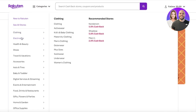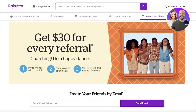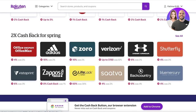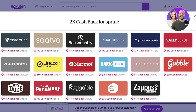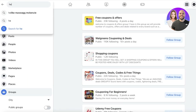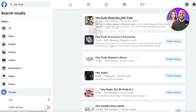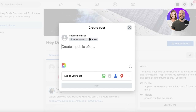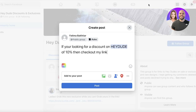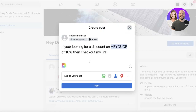Rakuten is also amazing for targeting specific niches. If you're not sure how to start, search for a very specific niche. For example, search 'cashback for spring' and find a discount on Hey Dude shoes. Then go on Facebook, search for 'Hey Dude,' click on Groups — you'll find groups like 'Hey Dude Shoes Sell and Trade' or 'Hey Dude Discounts and Exclusives.' Join the group and write something like: 'If you're looking for 10% off Hey Dude, check out my link.'